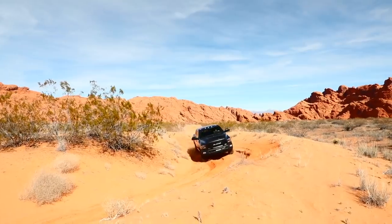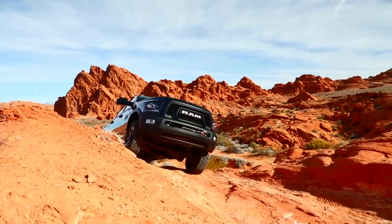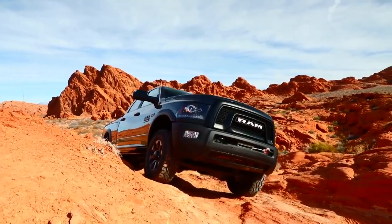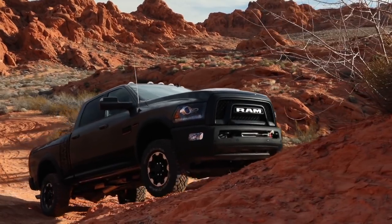This latest iteration takes it one step further. Power Wagon has 14.3 inches of ground clearance — about 2.5 inches more than a standard 2500 pickup, and more than anybody else in the pickup class.